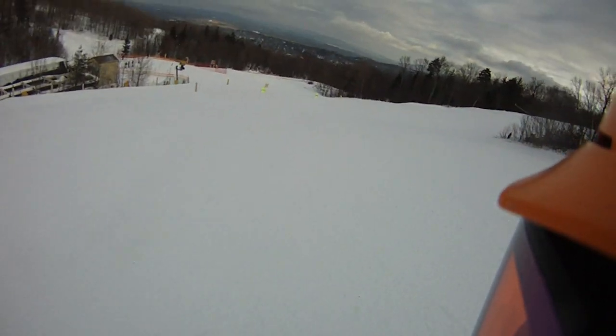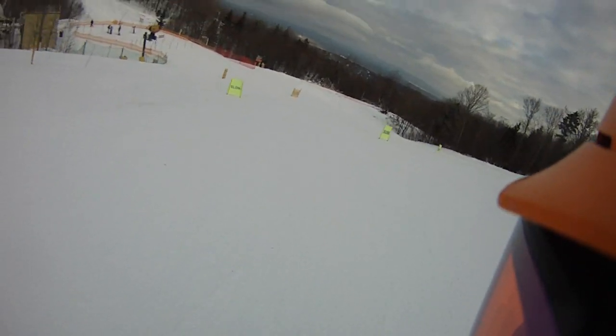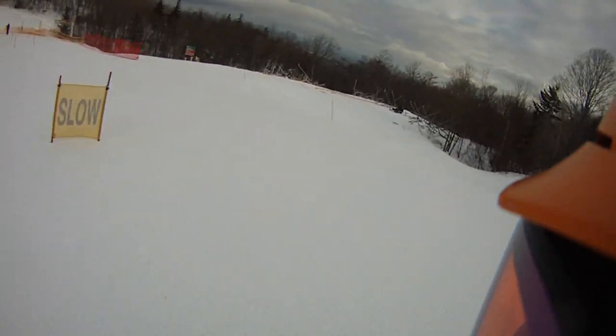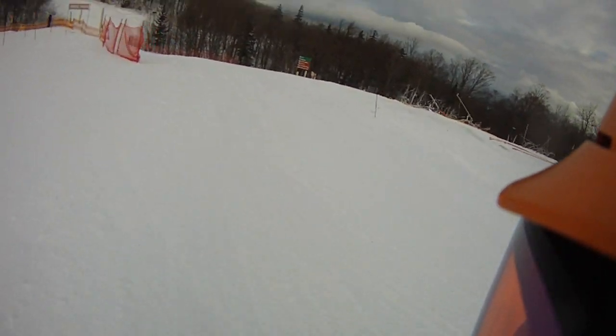Just before I got on, they were grooming. So stop by the ski house, get tuned, get fitted, and then get your winter on at Stratton.